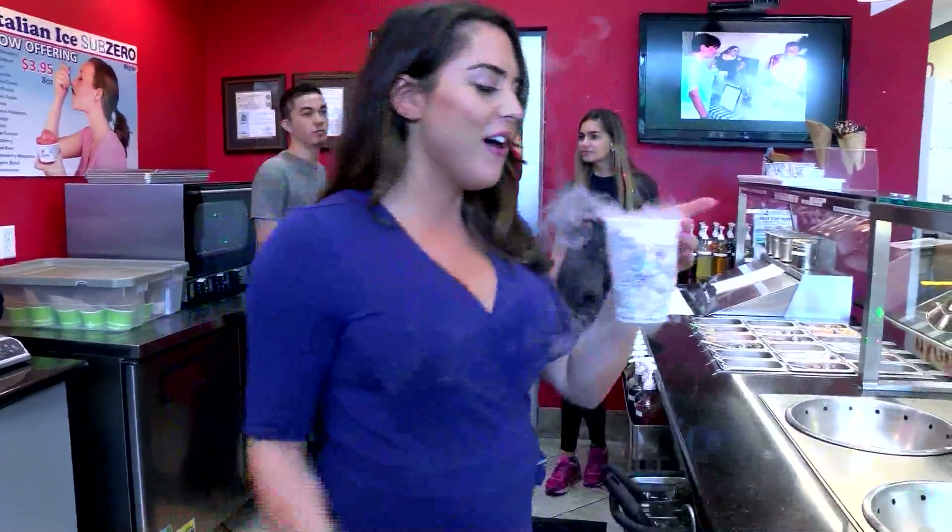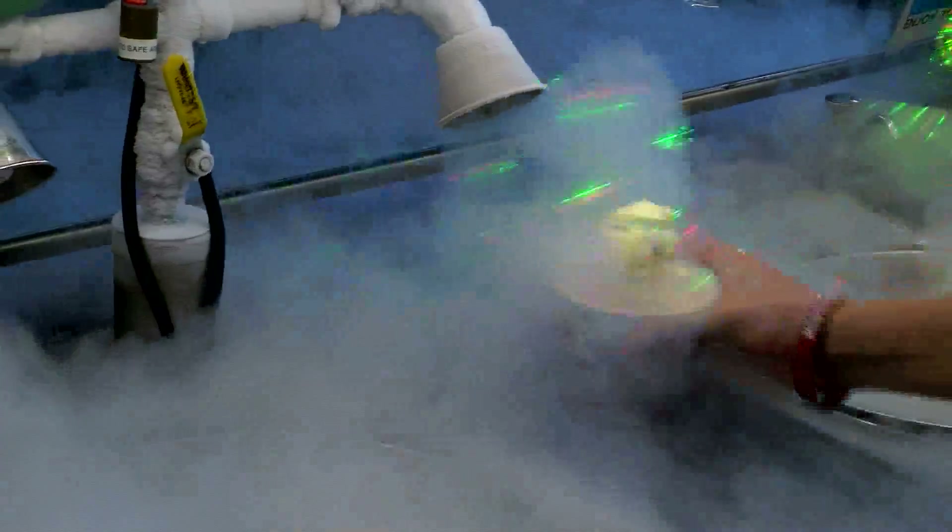Talk about a smoke show. This is Dragon Breath, the latest trend in snacking. That's the best part of it — we watch people's reactions and it's a lot of fun.